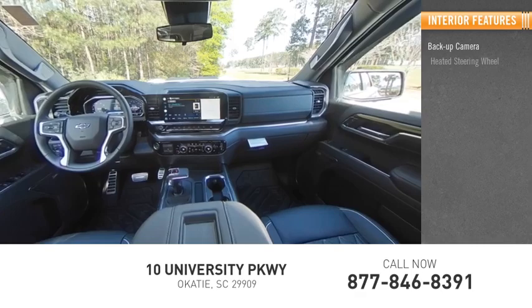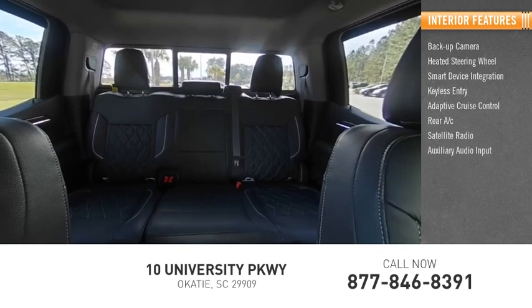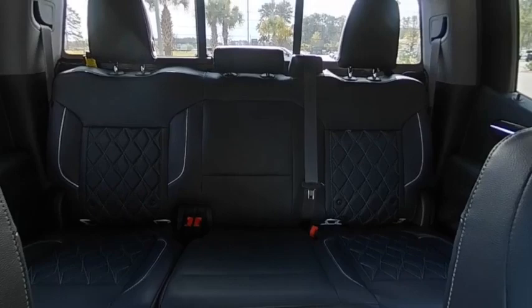Inside you'll find backup camera, heated steering wheel, smart device integration, keyless entry, adaptive cruise control, rear AC, satellite radio, auxiliary audio input, keyless start, and steering wheel audio controls.